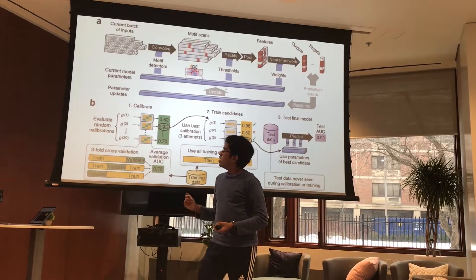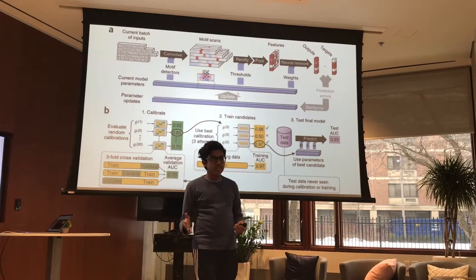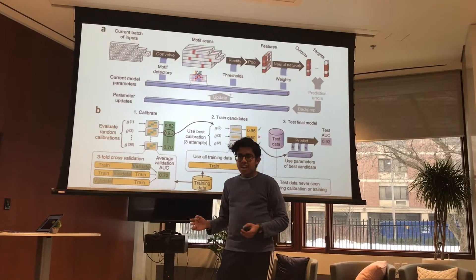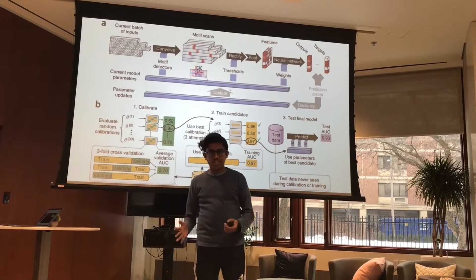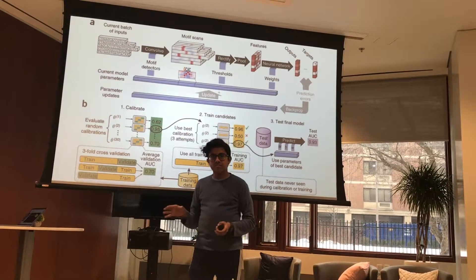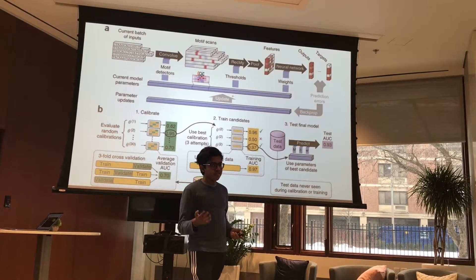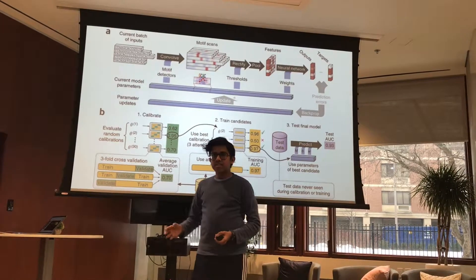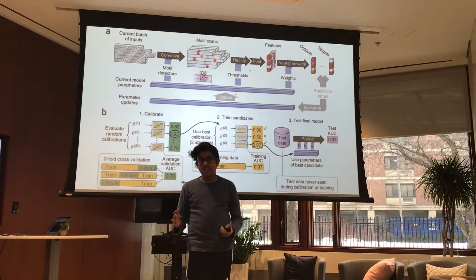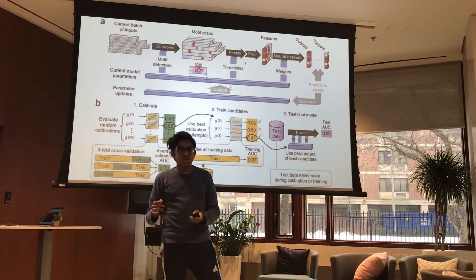On a more technical level, the model takes in sequential data and puts it through a convolution stage, scanning the data using a set of motif detectors — essentially a matrix of 4 by M, where M is the number of parameters. It then generates a set of motif scans and goes through the rectification stage, applying a ReLU activation function to clamp all negative values to zero and isolate certain patterns or motifs in the sequential data. After this, it goes to the pooling layer, which uses two methods: average pooling, to understand the cumulative effects of shorter motifs, and max pooling, to understand the effects of longer motifs — sequences with a longer strand of nucleotides.